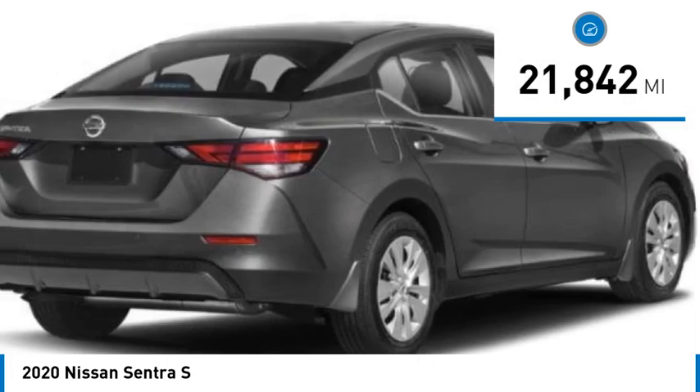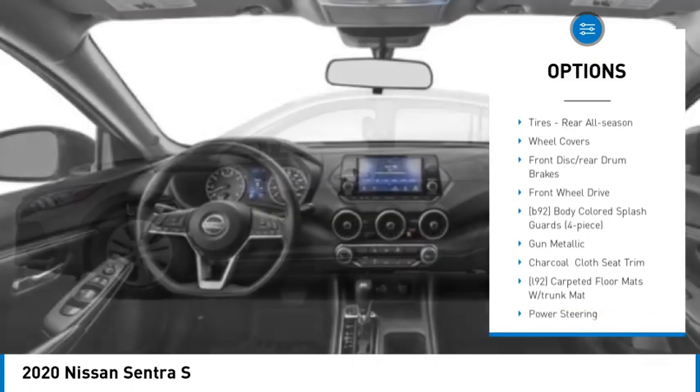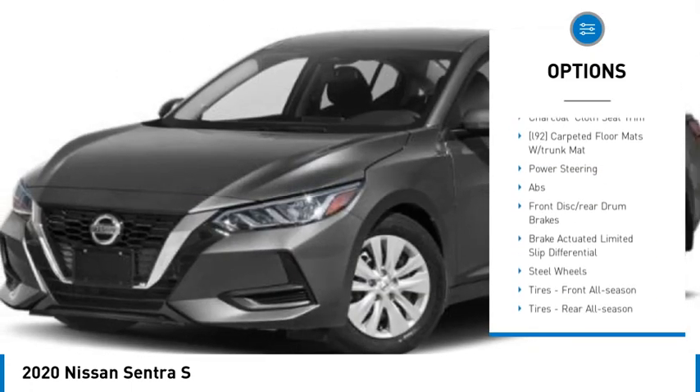Here are some of this vehicle's great options: tire pressure monitor, blind spot monitor, brake assist, traction control, stability control. Tires: front all season.